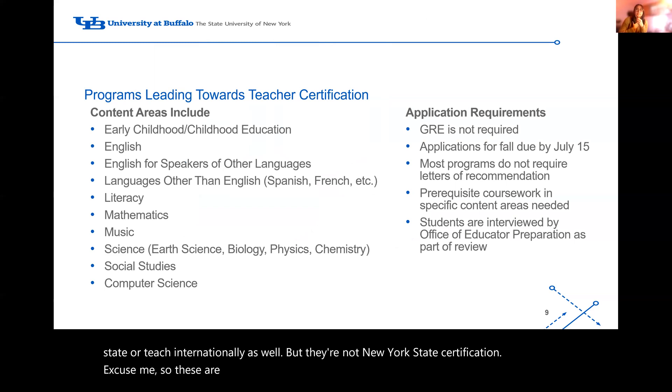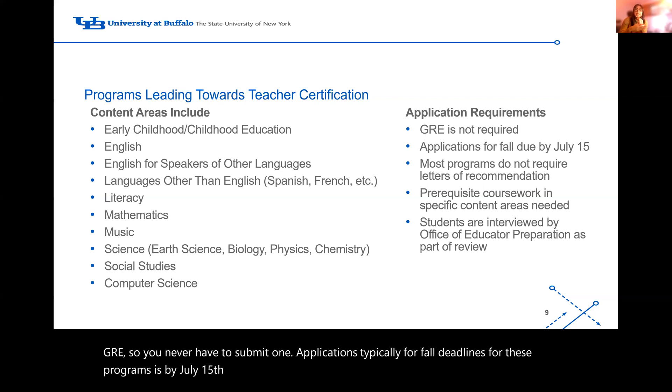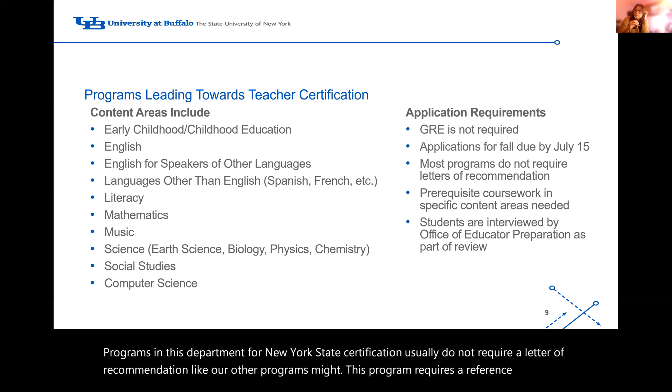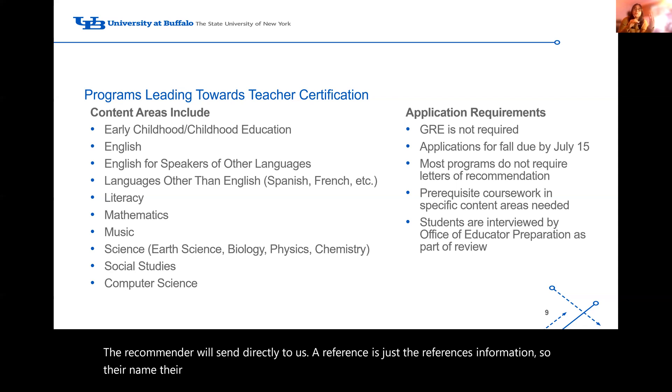These are the programs that do lead to New York State certification — a complete list of content areas students can specialize in when becoming a New York State public school teacher. We do not require the GRE; none of our programs within the Graduate School of Education require a GRE. Applications for fall deadlines typically must be submitted by July 15th, with an earlier priority date and rolling admission until then unless the program fills up sooner. Programs in this department for New York State certification usually do not require a letter of recommendation — they require a reference instead. A letter of recommendation is a full letter the recommender sends directly to us, while a reference is just the recommender's contact information, and our faculty will reach out to them if needed.